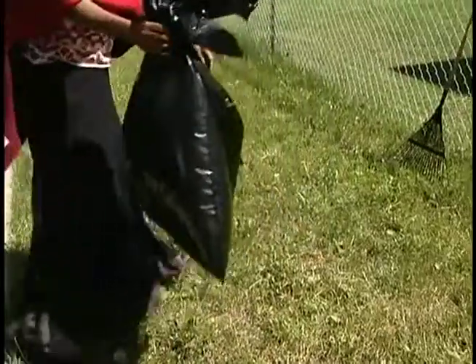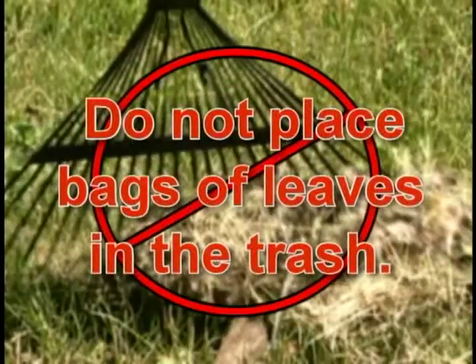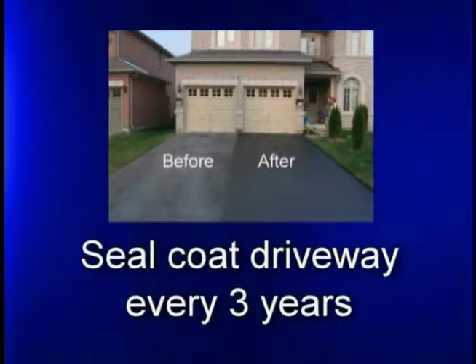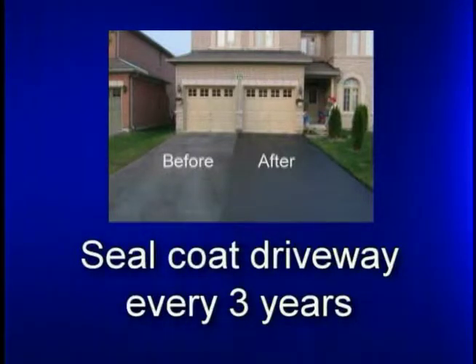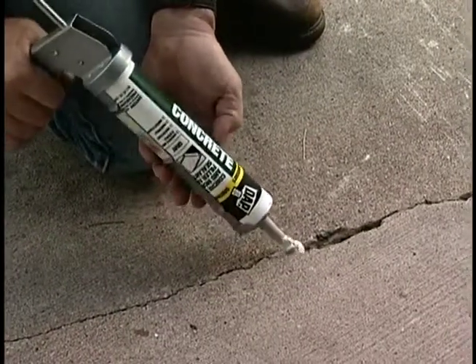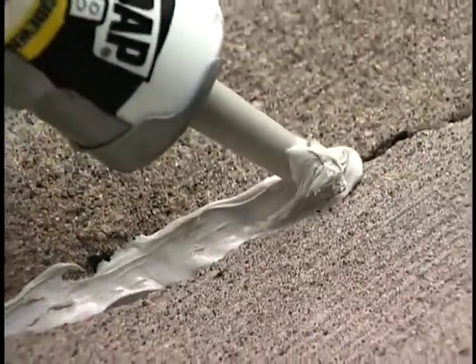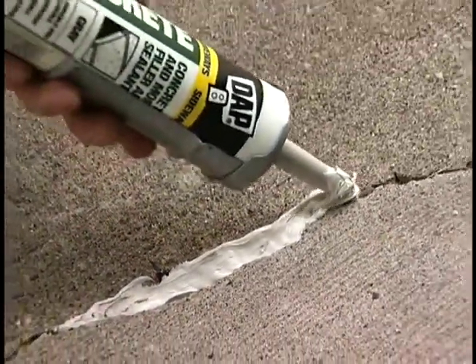Compost made from leaves and grass clippings is available for free for home gardens. Do not place bags of leaves in the trash. To extend the life of asphalt driveways, a seal coat should be applied every three years — seal coat products are available at home improvement stores. Concrete driveways and garage floors will develop cracks over time. These cracks can be caulked with a concrete sealant available in a caulk tube.